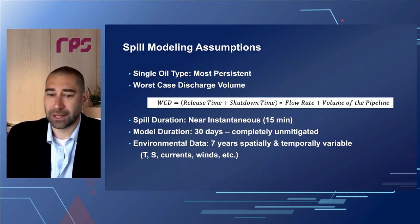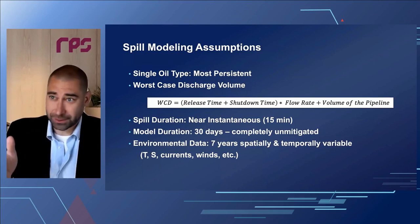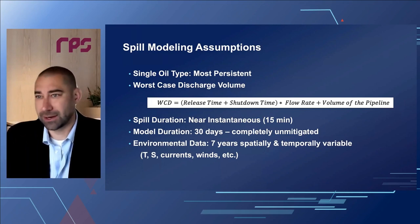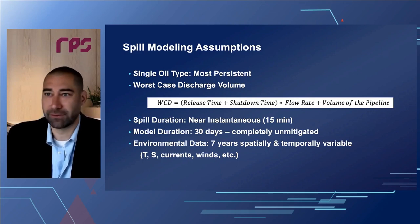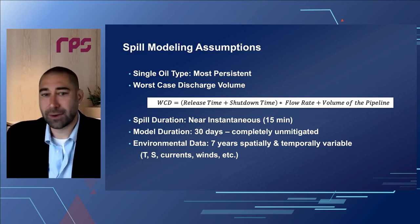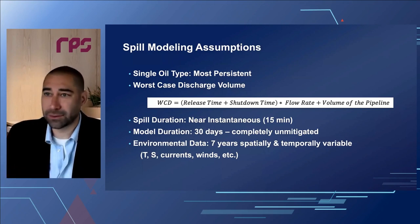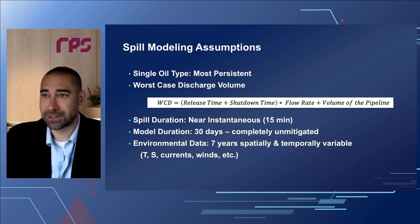For these assessments, we typically do a single release case using the most persistent oil type collected or transported in the pipeline system. We look at the worst-case discharge volume as defined by PHMSA — that's the release time times the shutdown time times the flow rate, plus the entire volume within the pipe. These volumes are highly conservative and much larger than any anticipated release, but this approach gives the safest determination of the total number of resources that could be affected. We run the spill duration as near-instantaneous for 30 days completely unmitigated to find the maximum spatial extent oil could move.